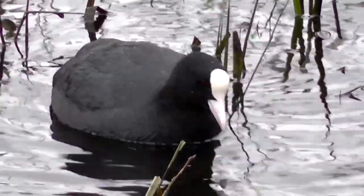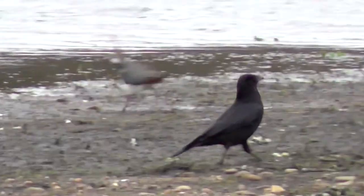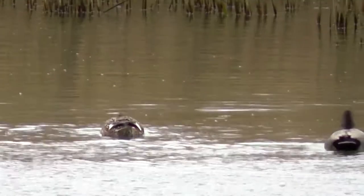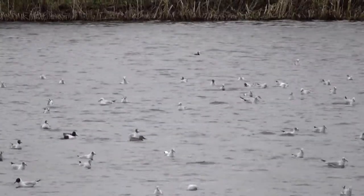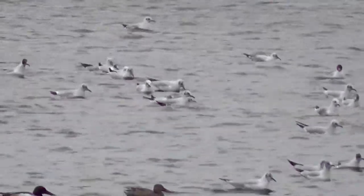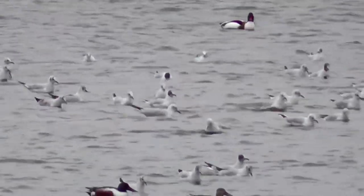There's Canada geese, coot, cormorant, carrion crow, gadwall. Lots of black-headed gulls — some of them starting to get their black heads, but it's closer to chocolate brown actually when you look closer.